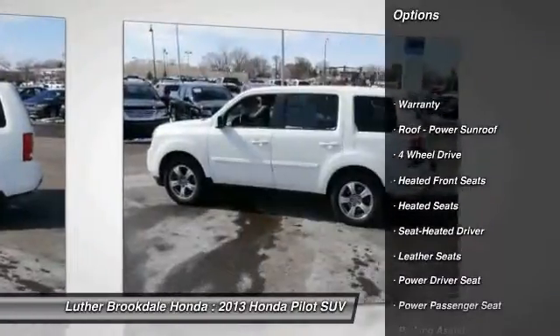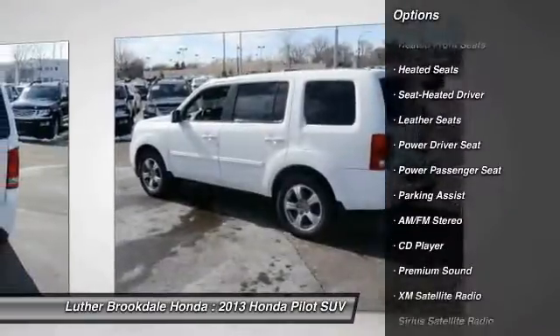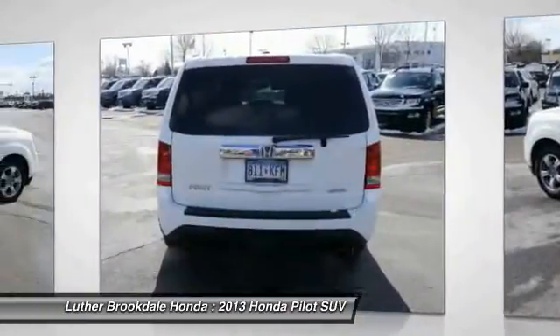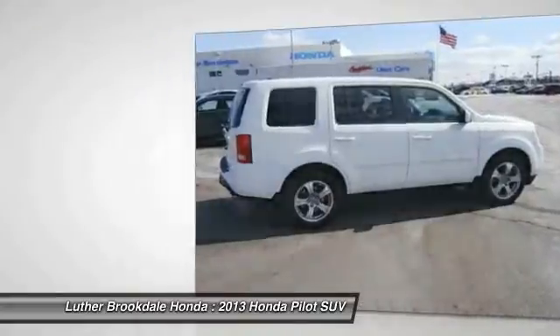Four-wheel drive. Heated seats. Third row seat. XM satellite radio. Traction control. Anti-lock braking system. Power passenger seat. Air conditioning. Power steering. Cruise control.